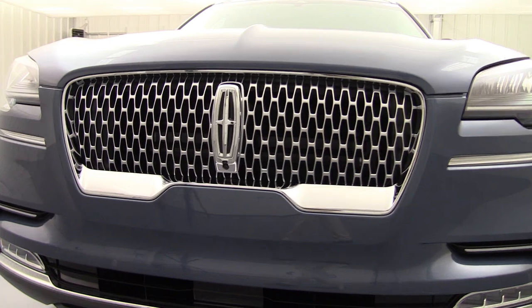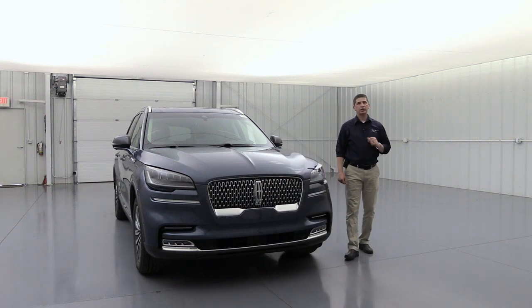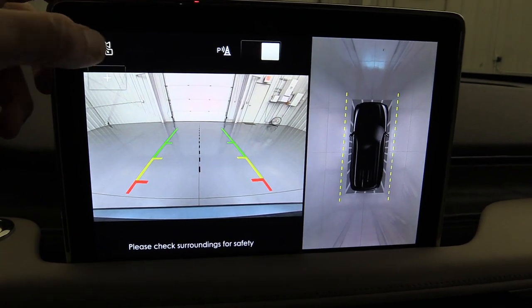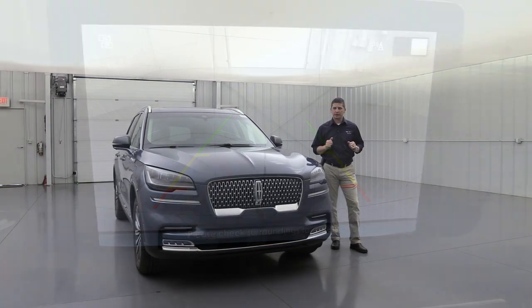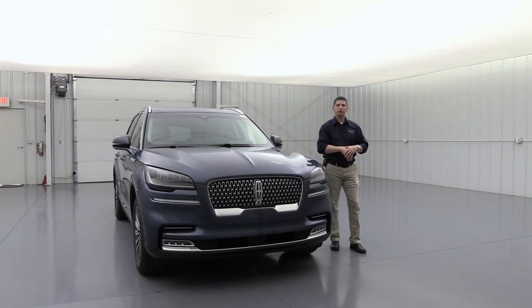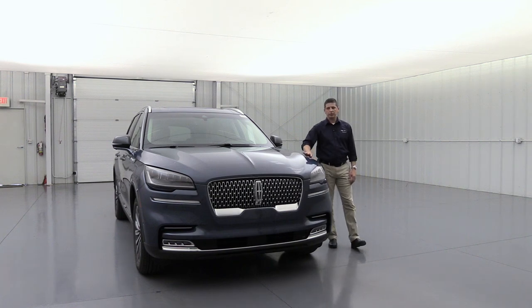Up front, you have a nice chrome grille with a Lincoln star repeating pattern and chrome surround, plus a chrome Lincoln emblem. A 360-degree camera includes a lens under the front emblem, on the side mirrors, and on the back — giving you a split-screen view all around the vehicle alongside your front or backup camera. Active grille shutters open and close depending on your speed: on the highway they close for better aerodynamics; in the city they open for more airflow for the twin-turbocharged engine.